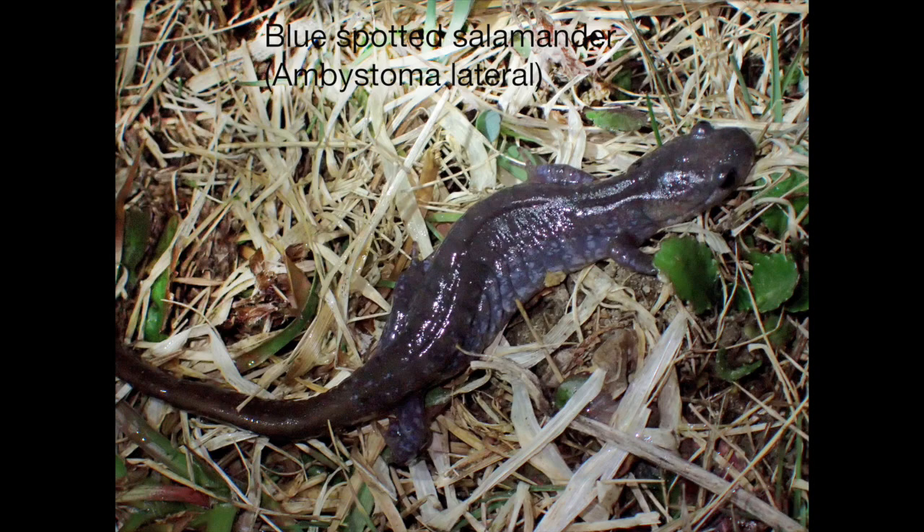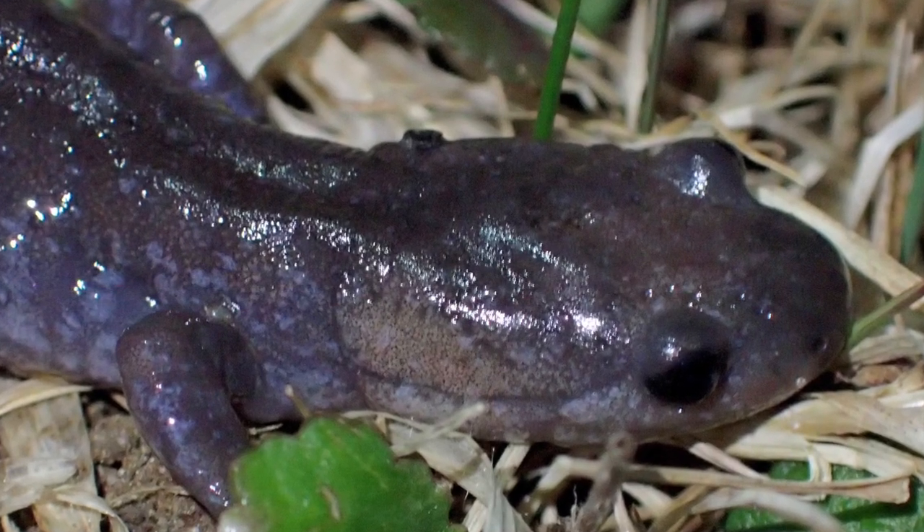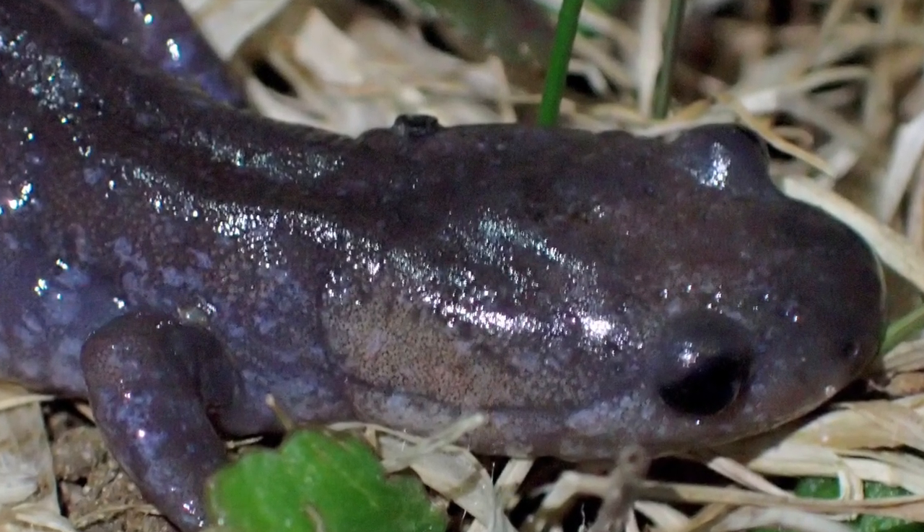The blue spotted salamander was much less common than its cousin the spotted salamander, with a single blue spotted adult appearing on April 16th. It is smaller — three to six inches long compared to the five to ten inch spotted salamander — and features small blue speckles against the dark blue-black background of its skin.